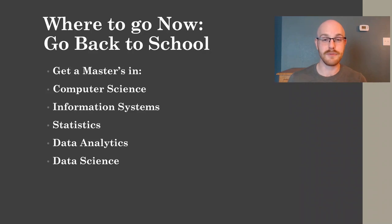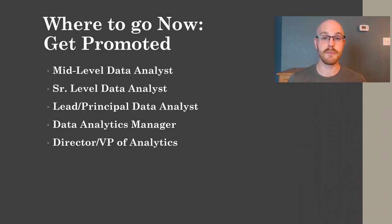The next path is to just get promoted and continue being a data analyst. You typically start out at an entry-level position, and then you can advance to mid-level and senior-level data analyst, which means you're much more skilled than someone just starting out. A lead or principal data analyst still does the technical work but guides and mentors other data analysts. A data analytics manager is more on the managerial level — they help decide which projects are most important and have the biggest impact. If you keep getting promoted, you might even become the director or VP of analytics, which is a huge goal that a lot of people aspire to.